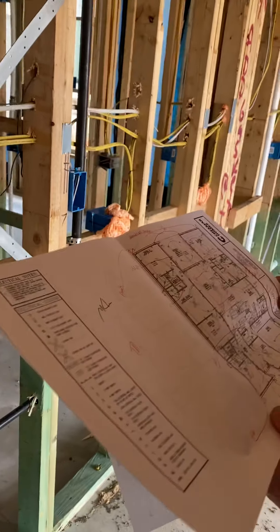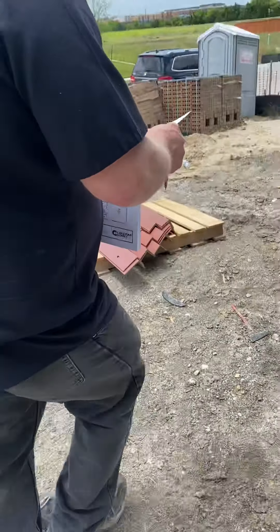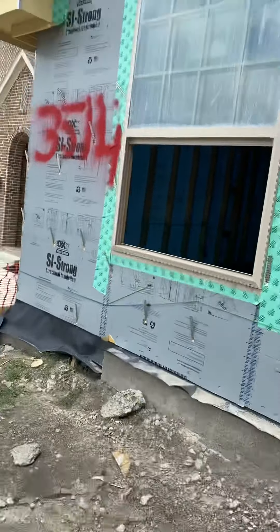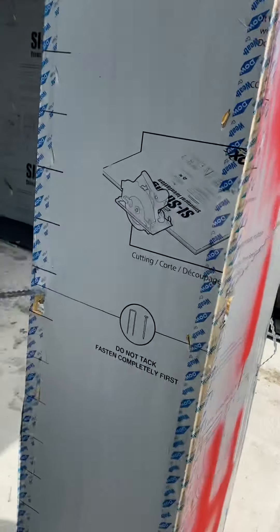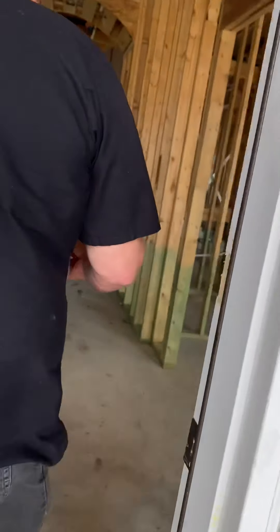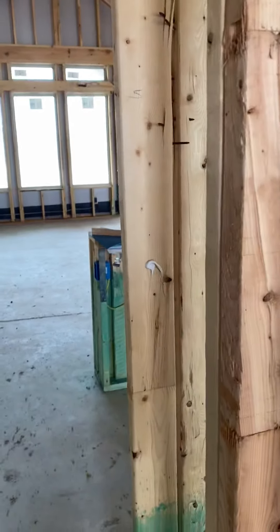Perfect, the floodlight there. And the archway — oh my gosh, I'm just getting excited!